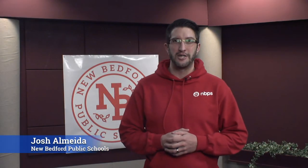Welcome. My name is Josh Almeida and I am very excited to bring to you our latest installment of Focus on Learning, brought to you by New Bedford Public Schools and New Bedford Cable Network. While the best way to find out what your child could be doing at home is to work directly with your child's teacher in school, we know these videos will help everyone keep learning active at home.